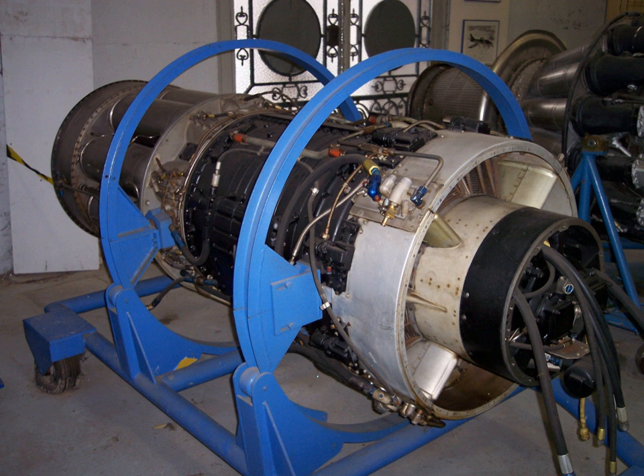J-47 GE-17-7: 5,425 lbf (24 kN) at 7,950 rpm dry, powered the North American F-86D Sabre. J-47 GE-17B: 5,425 lbf thrust. J-47 GE-19, TG-190C: 5,200 lbf (23 kN), powered the Convair B-36D and B-36F. J-47 GE-23-7, ET-G-190E: 5,800 lbf (26 kN), powered the Boeing B-47B and RB-47B.